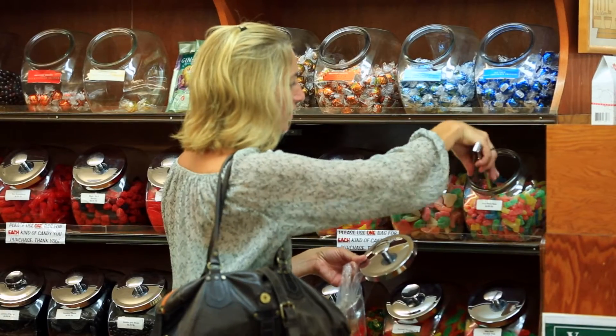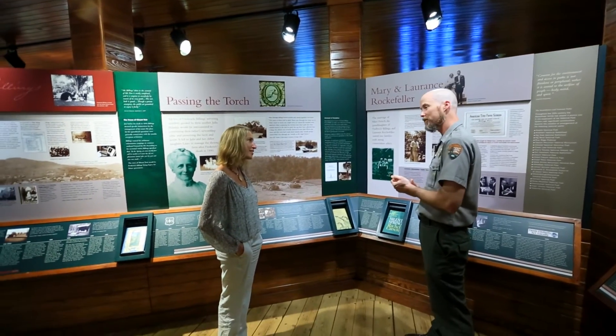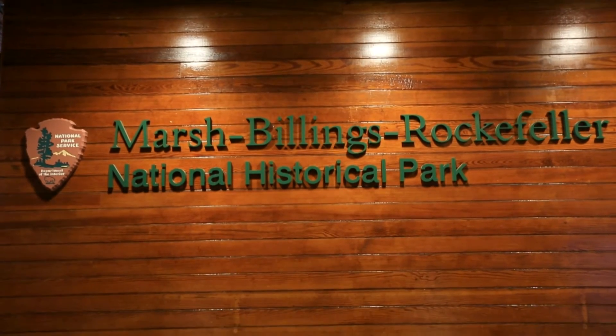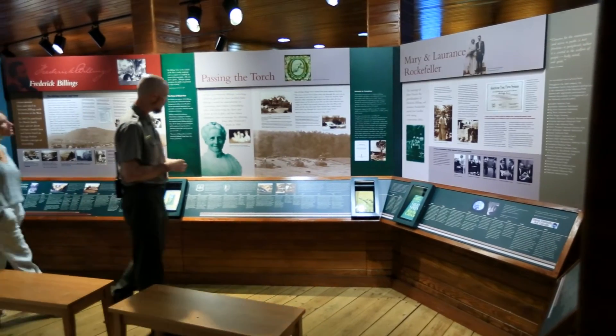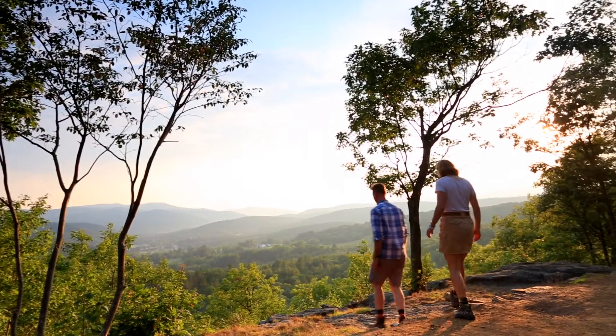The general store also carries kitchen items and even hardware. For history enthusiasts, Woodstock is home to Vermont's only National Park — the Marsh Billings Rockefeller National Historical Park, dedicated to the public by benefactors Lawrence and Mary Rockefeller.